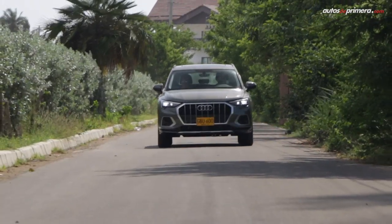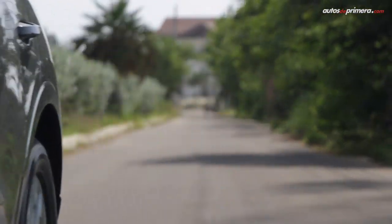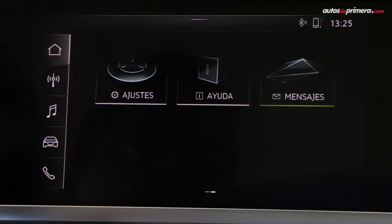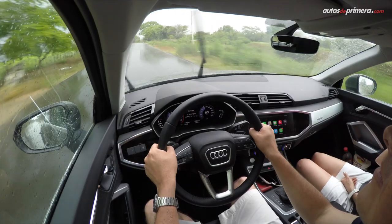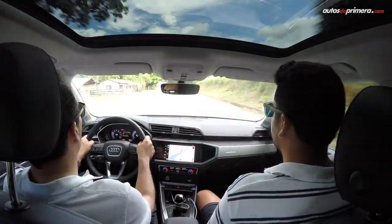The engine's punch at sea level and the great comfort were our first impressions of the Q3. Once we familiarized ourselves with the infotainment system — which is very easy to use — we started enjoying the technology and great sound it offers, also combining it with Waze via Apple CarPlay to keep the route always at hand.